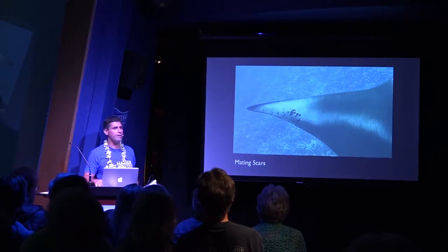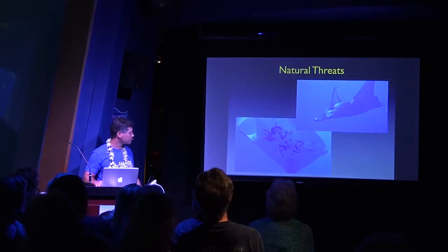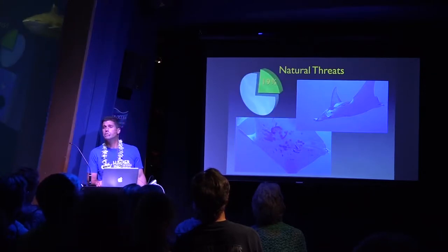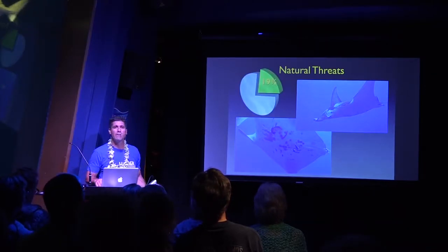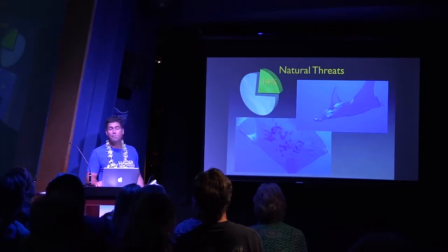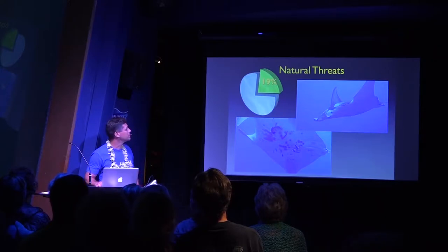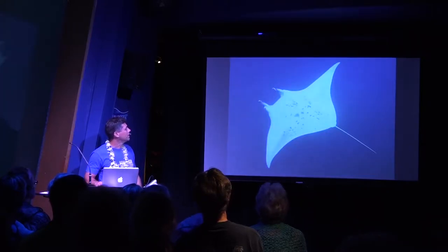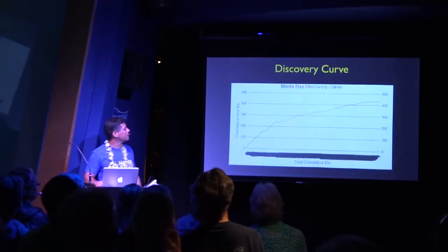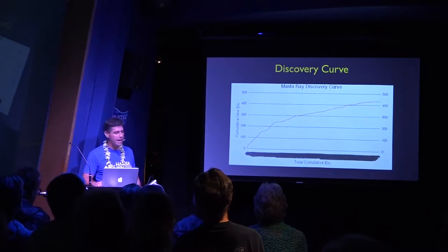I determined all females by those mating scars. I also look for threats, either shark bites — about 19% of the animals here have evidence of surviving a shark attack. Compared to other populations, it's not bad; in Mozambique it's 80%. And of course, that spot pattern is very important for cataloging, keeping life histories of individuals over time.